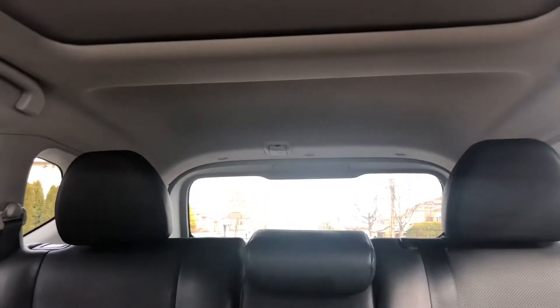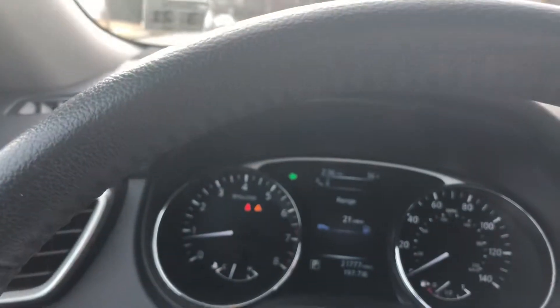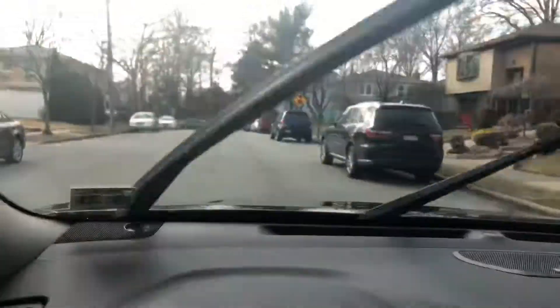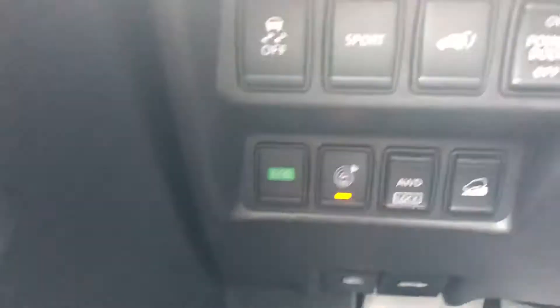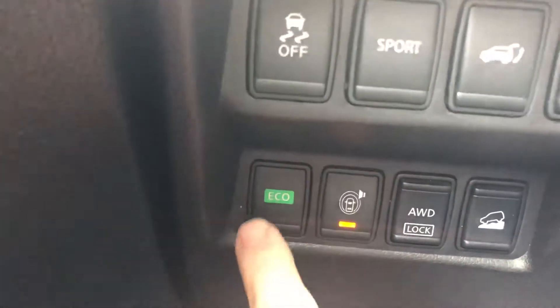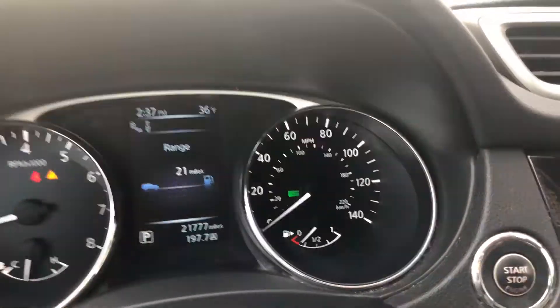It's got your wipers, turning signals, hazards, and front wipers. You can shut off the sensors if you want. It also has EcoBoost — as you can see, I just turned it on, turned it off, and turned it back on.